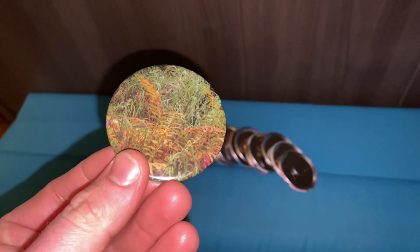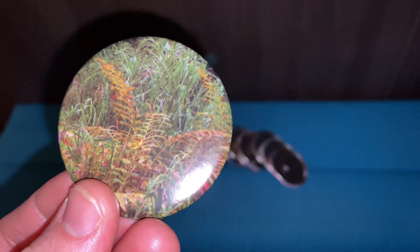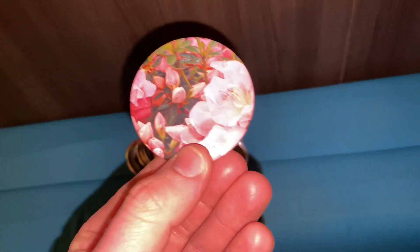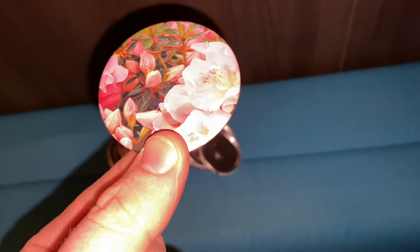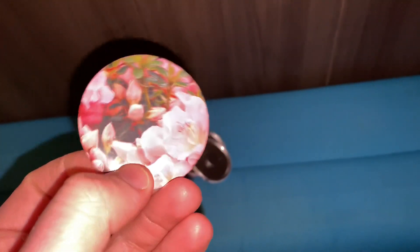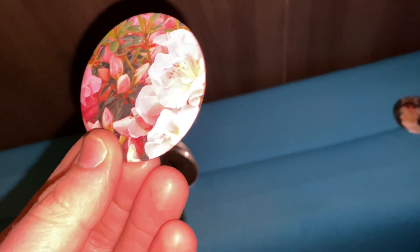This one is also for my stepdad, because he hunts. It's a forest — a fern and some tall grass. These were cut out of magazines. I don't own these pictures, and there's no copyright infringement intended. I'm only showing them for entertainment purposes and showing off my artwork. And this one is for my mom — these pink, beautiful flowers.